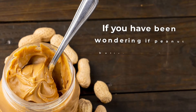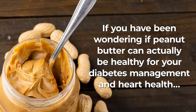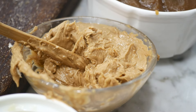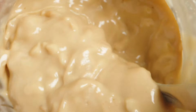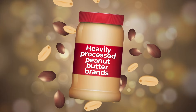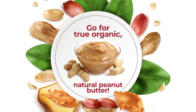So, if you have been wondering if peanut butter can actually be healthy for your diabetes management and heart health, the answer is yes. But research also tells us that, like all things in life, you can get too much of a good thing. So, keep your portions in check. And also, do your best to avoid heavily processed peanut butter brands. Instead, go for true organic, natural peanut butter.